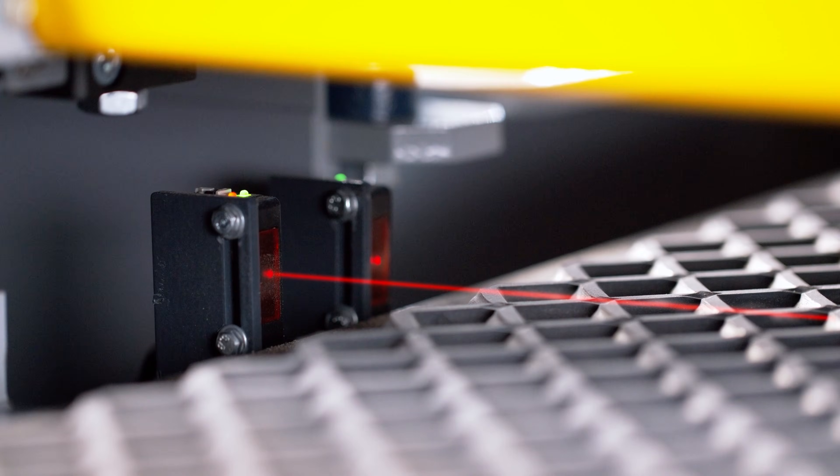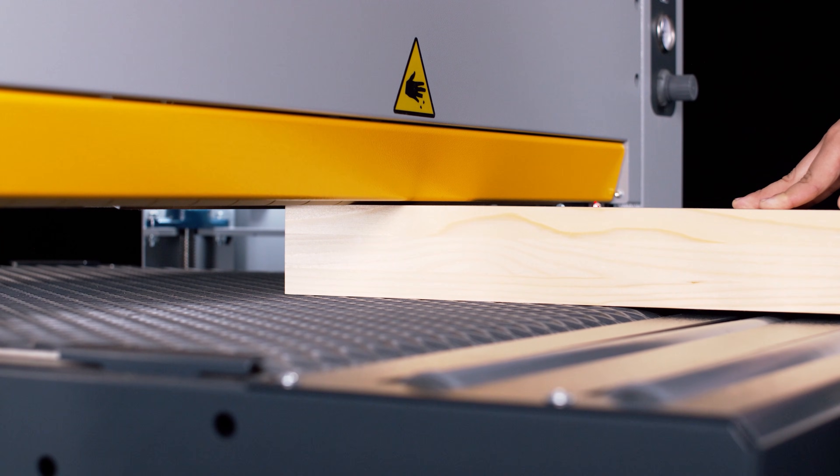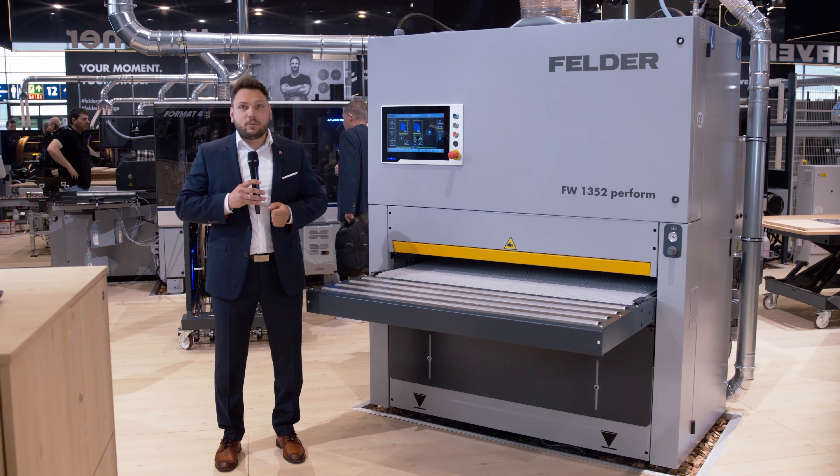The automatic workpiece thickness measurement — Thickness Detection Professional — ensures unmatched precision, while the Belt Consumption Optimizer optimizes the use of the sanding belt.